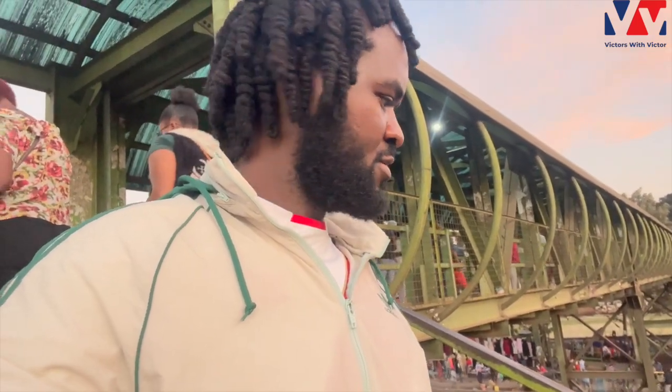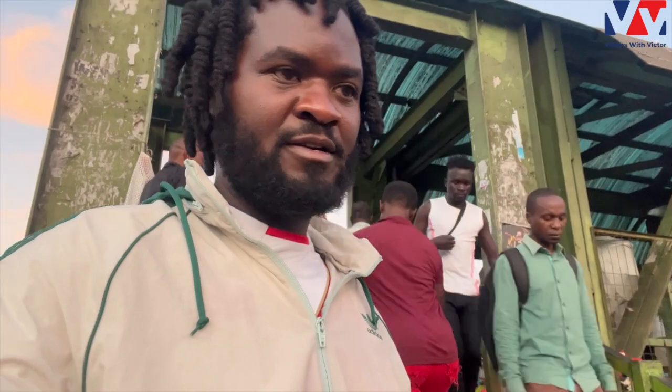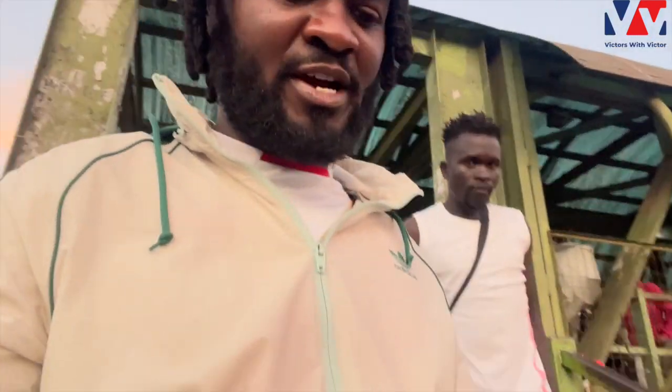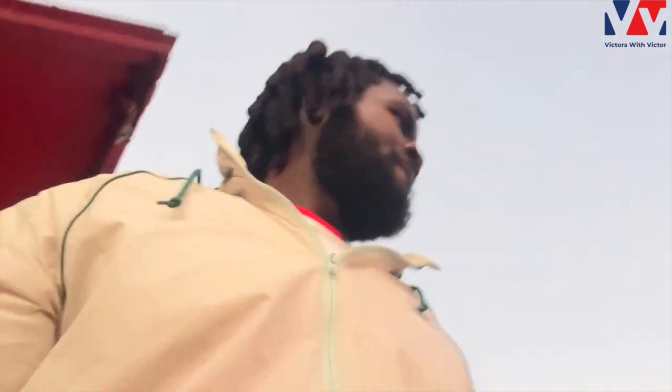Welcome to my channel — if you're new here, please remember to subscribe, and if you're a returning viewer, we really appreciate and celebrate you. Today I stepped out and you'll see the number of people moving through these stairs. This is the stairway — a lot of people use it. The population around this area is really dense, and what's beautiful is the number of thrift things you can buy here.